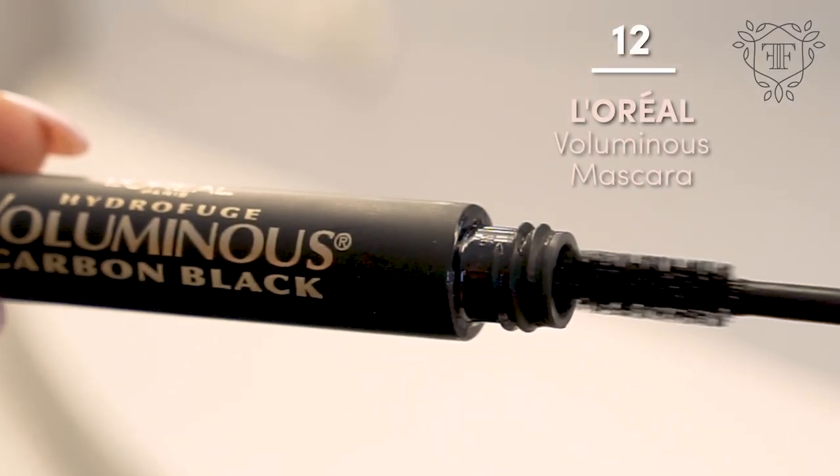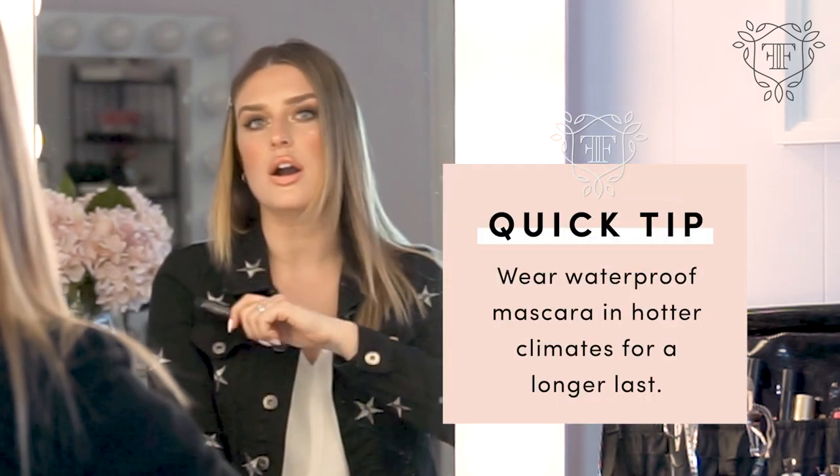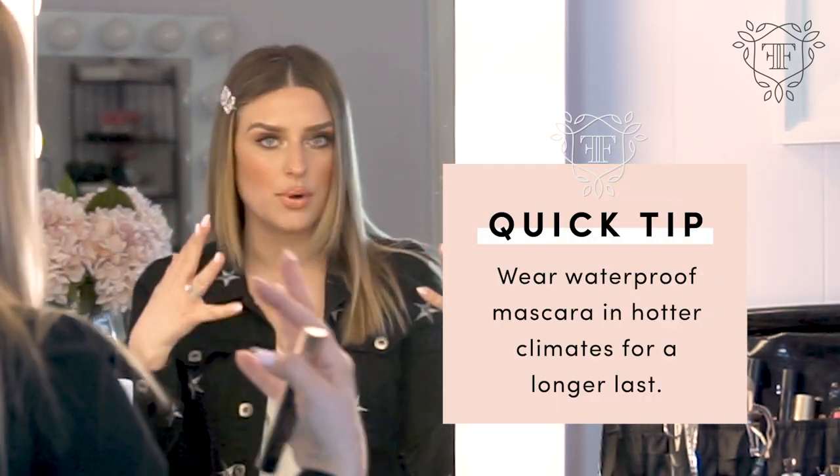The other thing I love to bring is L'Oreal Voluminous mascara in carbon black — waterproof is the key point here. When you're traveling, you want to make sure your lashes stay put whether you're at the beach or at the pool. There's nothing that beats this mascara, and I'd recommend it for everyday use as well as for traveling.